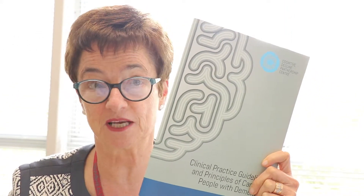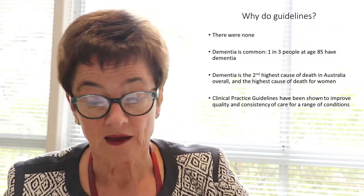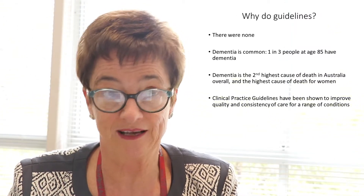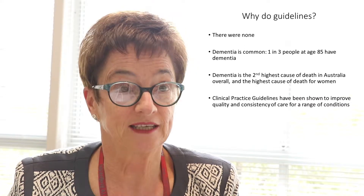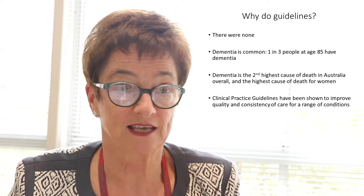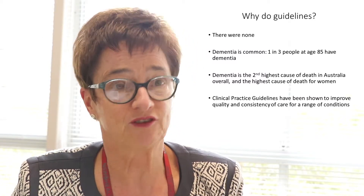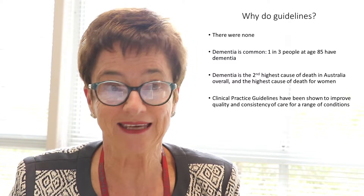I'd like to tell you a little bit about our clinical practice guidelines for dementia. Why do them? Quite simply, there weren't any, and as we all know, dementia is very common. One in three people at 85 have dementia. It's now the commonest cause of death for women and the second commonest cause of death for men. And we know that if you have clinical practice guidelines, they give consistency to practice, and that's what we really need to do in the area of dementia.